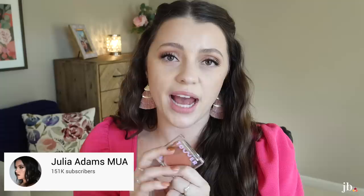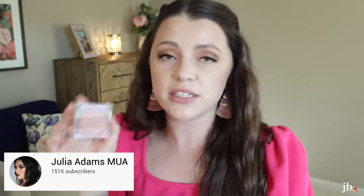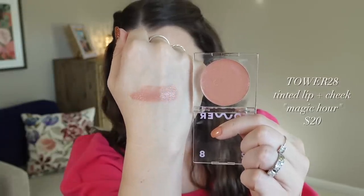I just feel like it all blended seamlessly together. The next thing I wanted to try is one that Julia Adams loves and uses a lot on her channel. It's the Tower 28 tinted lip and cheek balm in the shade Magic Hour. This is $20. Tower 28 is one of the lesser expensive brands sold at Sephora. This seems to be the shade that everyone really likes — if you're closer to my skin tone, it looks like a really pretty kind of peachy pink shade, which is totally up my alley.